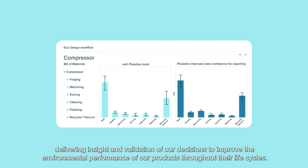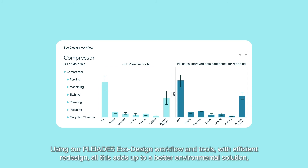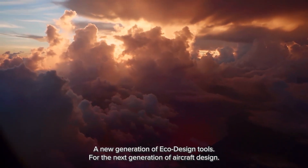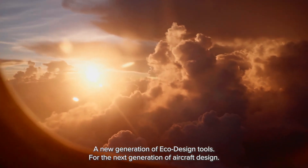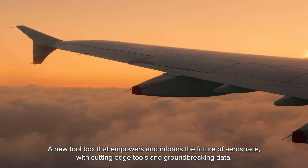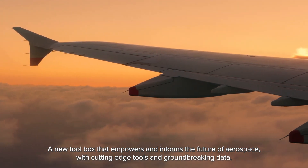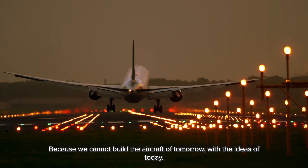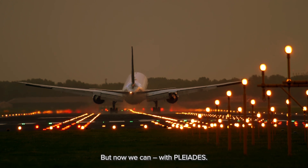We have embedded the eco-design workflow into our design process, delivering insight and validation of our decisions to improve the environmental performance of our products throughout their life cycles. Using our Pleiades eco-design workflow and tools with efficient redesign, all this adds up to a better environmental solution for several key environmental parameters such as restricted substances, CO2, energy, water and waste. A new generation of eco-design tools for the next generation of aircraft design. A rediscovery and a re-understanding of what comes next — a new toolbox that empowers and informs the future of aerospace with cutting-edge tools and groundbreaking data. Because we cannot build the aircraft of tomorrow with the ideas of today. But now we can, with Pleiades.